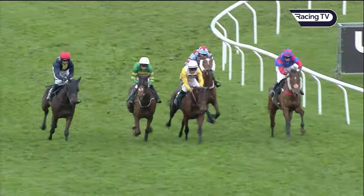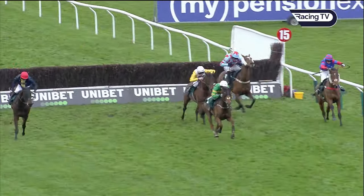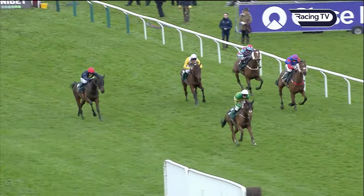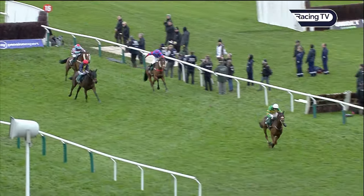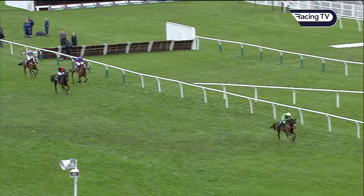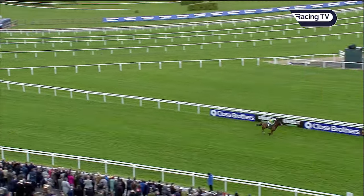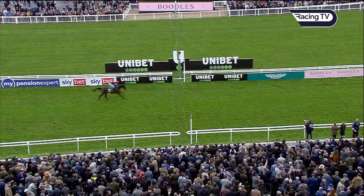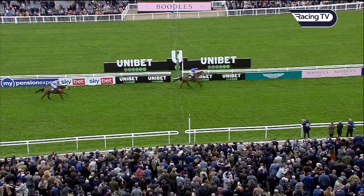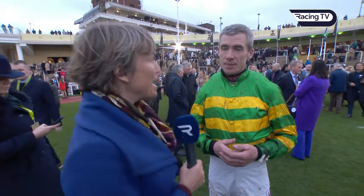Mr Van Gogh battling on to Corbett's Cross, on the left Embassy Gardens, Apple Away in the gold in the centre. Corbett's Cross comes at the second last to take it up. Embassy Gardens on the left didn't jump it too well. And it's Corbett's Cross at the final fence — a good leap at the final fence, and he's gone five, six, seven lengths clear. Embassy Gardens has taken second, then comes Mr Van Gogh. Corbett's Cross and Derek O'Connor win the Maureen Mullins National Hunt Challenge Cup by a very wide margin. Embassy Gardens second, Mr Van Gogh third, Kilbeg King and Apple Away the next pair.